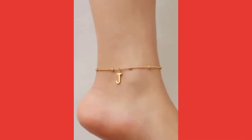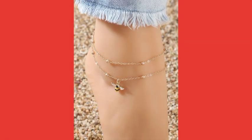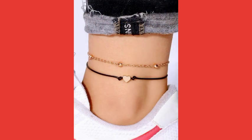J shape anklet is also very beautiful and very attractive. This is a very beautiful colors of beaded anklet looking very nice and very awesome. A flower design anklet is very beautiful and very attractive.